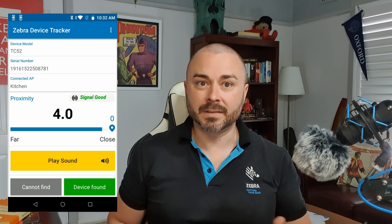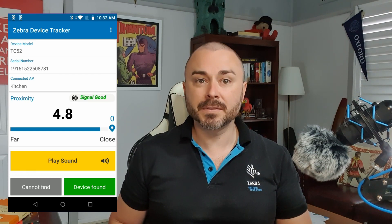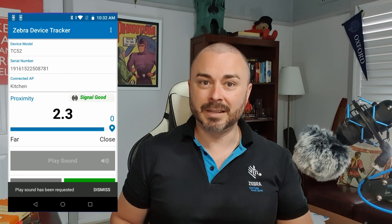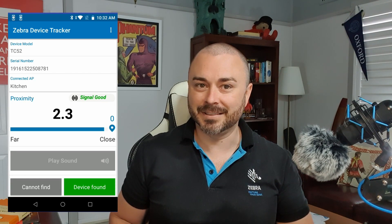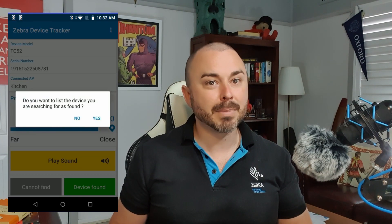Remember, this isn't perfectly accurate, but it is a perfect start point. Once I'm at the last known location, I can start using the Bluetooth low energy radio in both devices to start honing in on the missing one. And if it's up on racking or hidden in a cupboard somewhere, I can press the play sound button to play an alert noise on my lost device. And once I've found that missing unit, I mark it as found, and then a site manager can mark it as back in service and add a note if required.